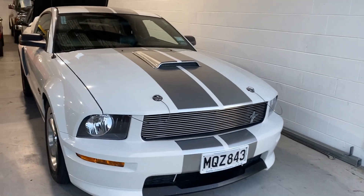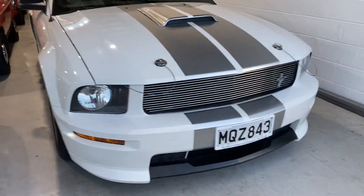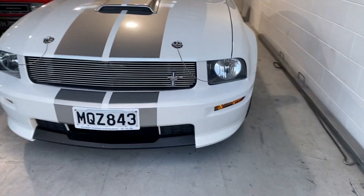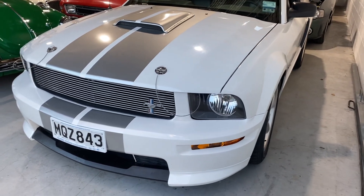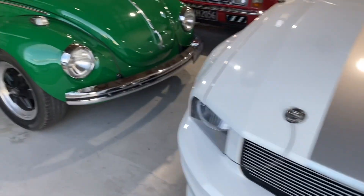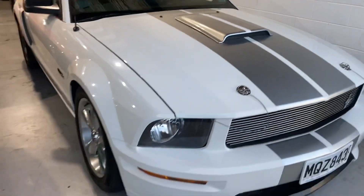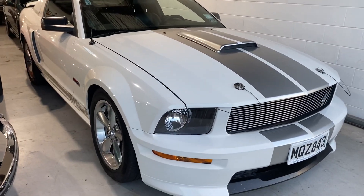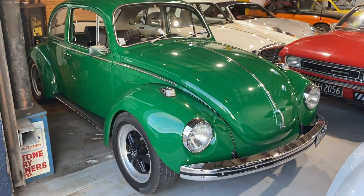We thought we'd better quickly post a video before the Shelby GT goes tonight to a recent retiree from Rolleston. Typical '07 GT Shelby — very collectible car. It's a 5-speed manual, white with silver stripes, just a real stunning machine, and sold no problems at all.